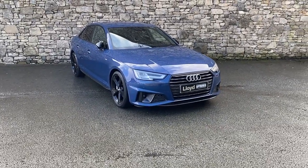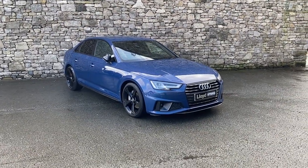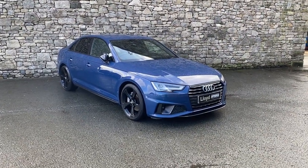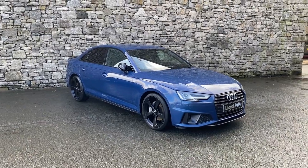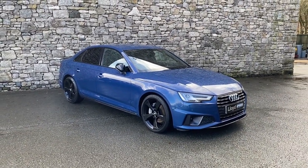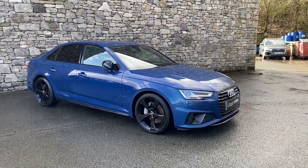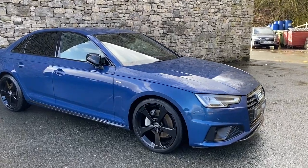Hi there, thank you for taking the time to watch the video of the Audi A4 Saloon TDI that we have in stock here at Lloyd South Lakes. It's a beautiful car — I just wanted to show you a couple of features and give you a little bit more detail, so if it's something you're interested in you've got a better idea of how the car looks.